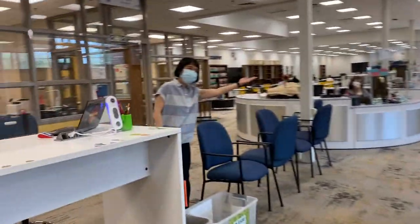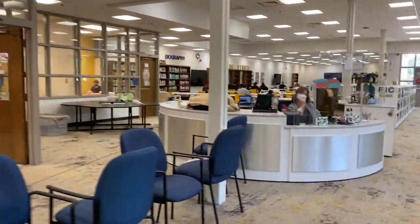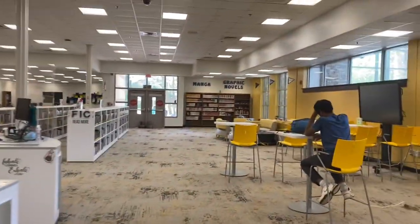This is Miss Lee. That is Miss Green. And this is the media center.